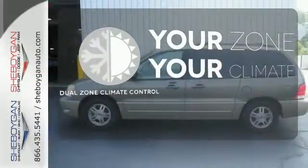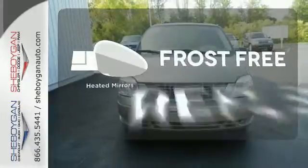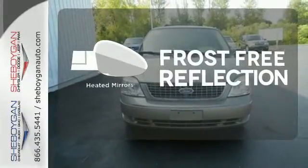It's too hot, it's too cold. Not anymore with the Dual Zone Climate Control. Say goodbye to the frost and never leave your car with the heated mirrors.